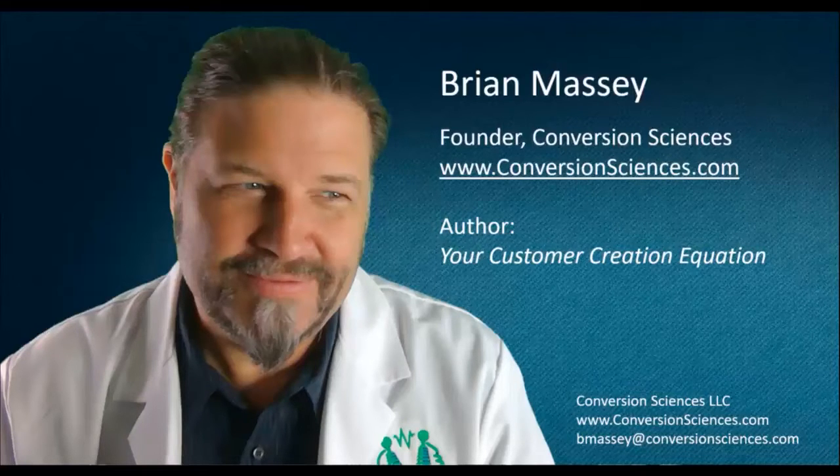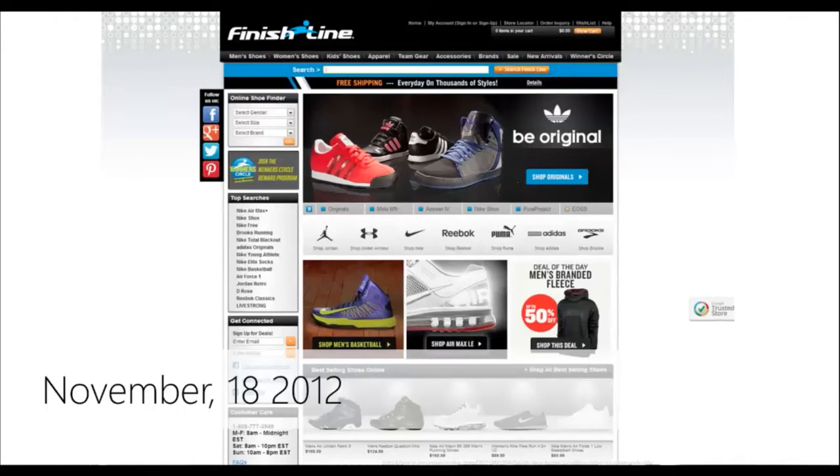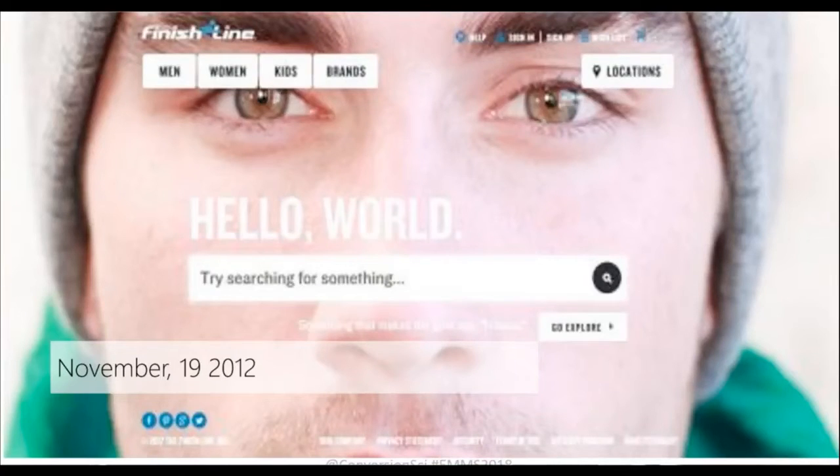I'm going to tell you a story. This is the website Finish Line. This is a well-known brand, certainly in North America. They are well-known for selling shoes and sports apparel. They have both brick-and-mortar stores as well as this website, which was a significant source of revenue back on November 18th, 2012. The very next day, this is what their website looked like. They had done a complete redesign.